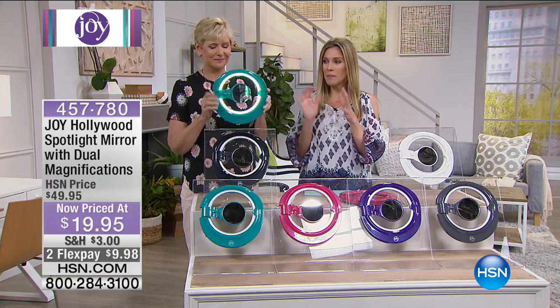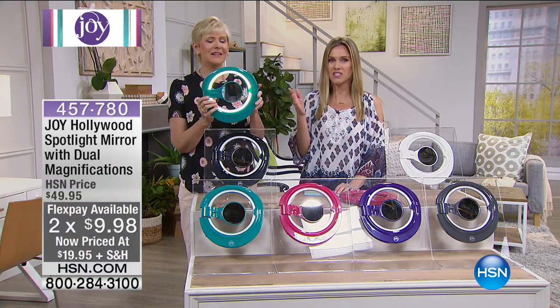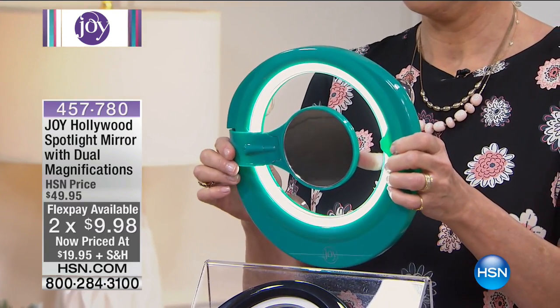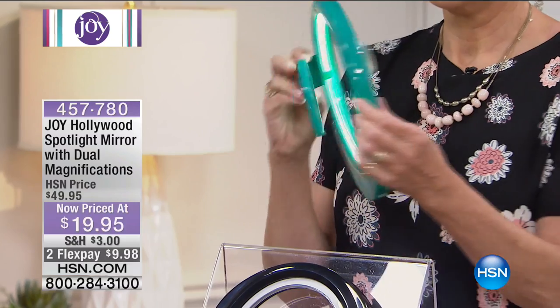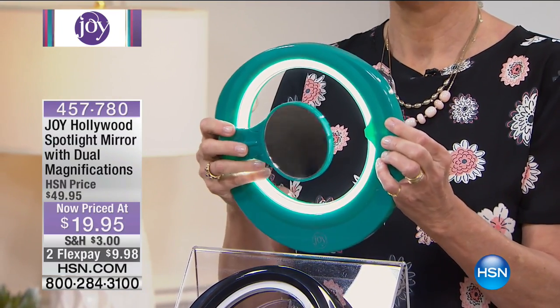What we have is this amazing invention from Joy, which blows my mind — I don't even know how she came up with this. It's a spotlight mirror that you adhere to any mirror or flat surface with suction cups. You see yourself in the mirror, and then it has this hinged arm with magnification — three times on one side and seven times on the other.